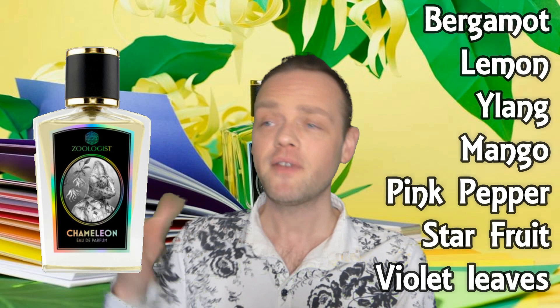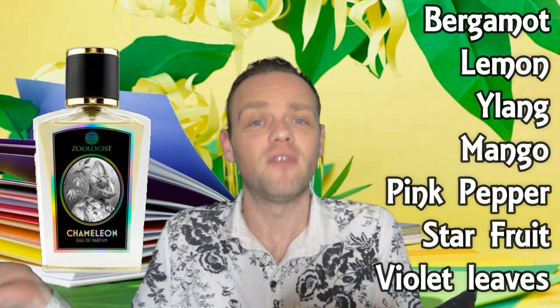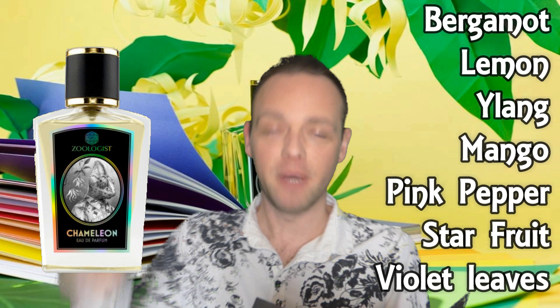The perfumer is Daniel Pescio as well. Daniel, if you watch this — I'm sure we've communicated on some level in the past, possibly when you worked for Frédéric Malle. Anyway, top notes: bergamot, lemon, Madagascar ylang ylang — which is the star of the show in this fragrance. It's what everything revolves around. It's what all of the other notes come up to serve. They just add to it. Ylang ylang is the main player.